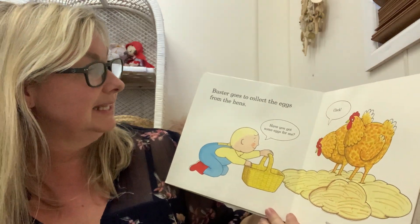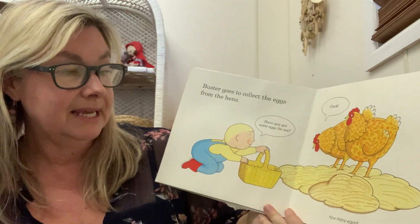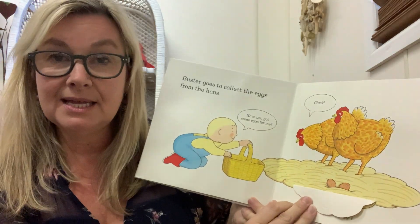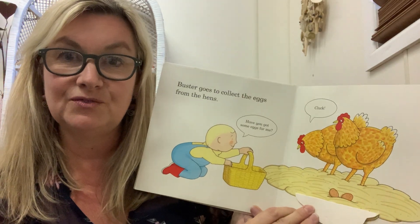Buster goes to collect the eggs from the hens. Have you got some eggs for me? says Buster. Let's have a look under here. Ta-da! Two eggs. Yummy yummy. Do you like having eggs for breakfast?